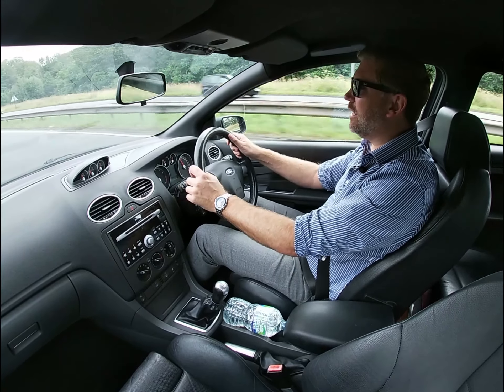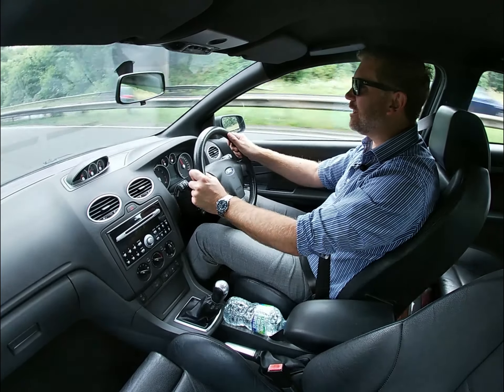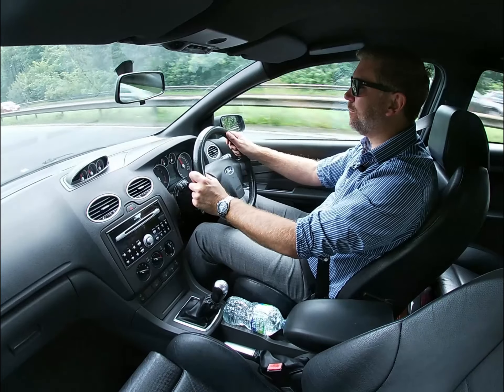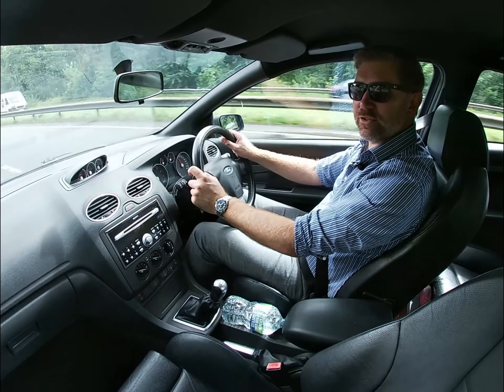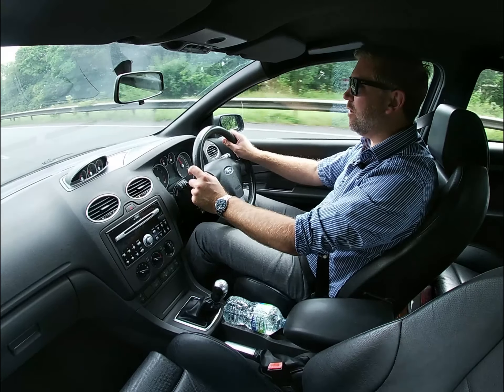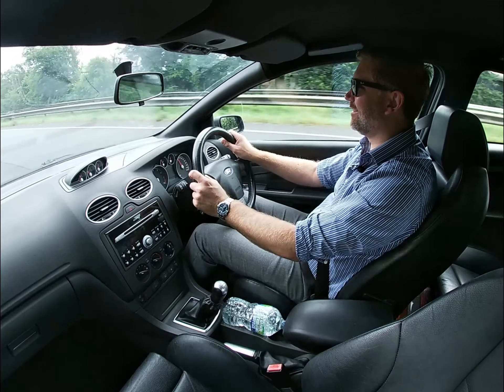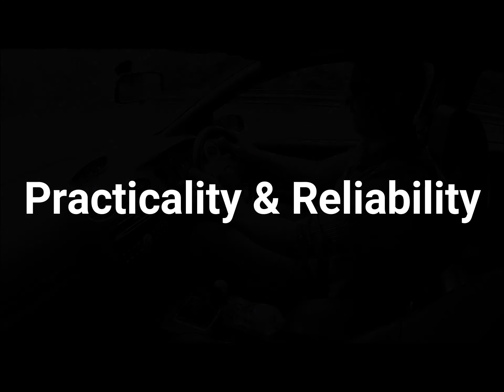If you haven't done so already, please do subscribe to the channel, click like, and leave us a comment below — we'd love to hear what else you want to see in these modern classic commutes to work. We've done about 12 miles so far, so I'll put a few more miles under our belt and report back. Stay tuned.